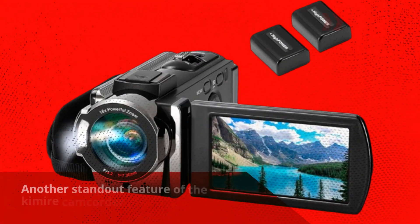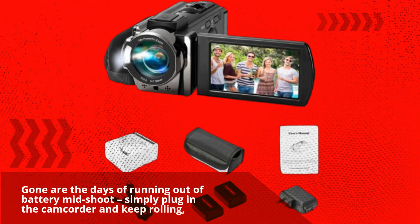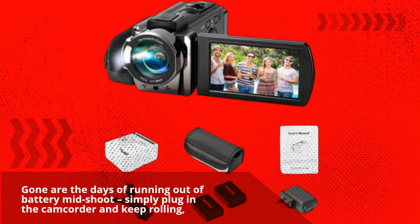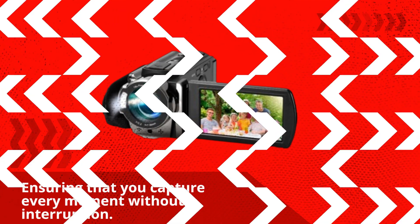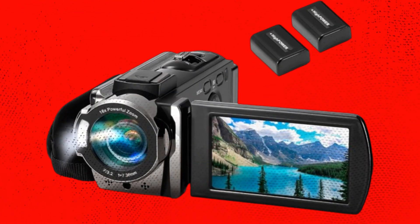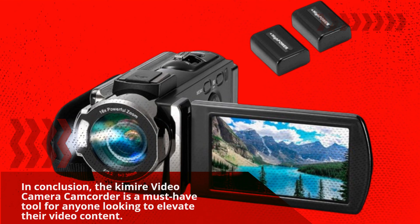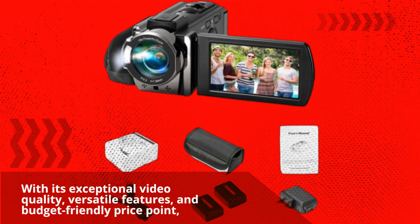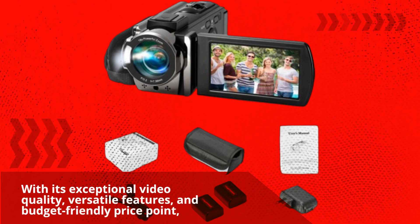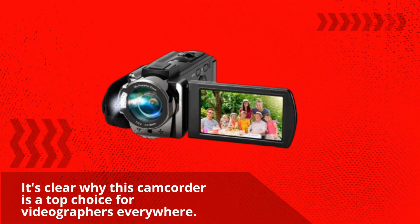Another standout feature of the Kimire Camcorder is its ability to record while charging. Gone are the days of running out of battery mid-shoot — simply plug in the camcorder and keep rolling, ensuring that you capture every moment without interruption. In conclusion, the Kimire Video Camera Camcorder is a must-have tool for anyone looking to elevate their video content, with its exceptional video quality, versatile features, and budget-friendly price point.